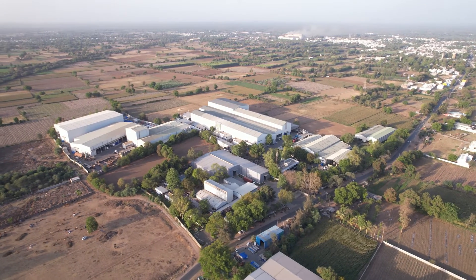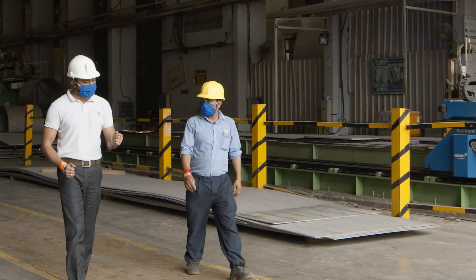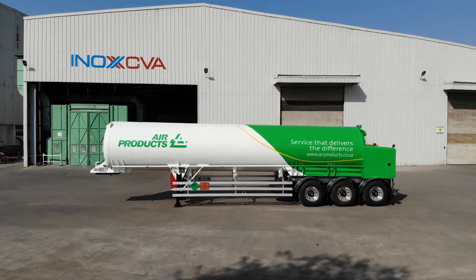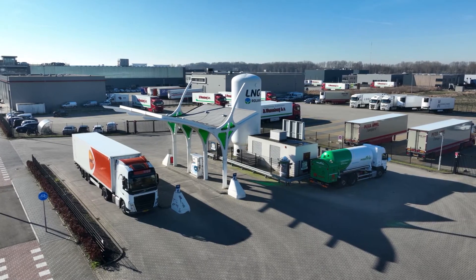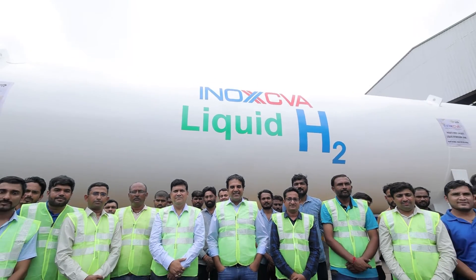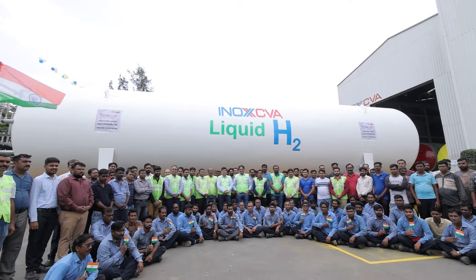INOX CVA has grown through turbulent times with resilience. We are an enterprising organization, rapidly introducing integrated solutions in high-growth areas of LNG and LH2. The energy sector is opening new avenues for the cryogenic industry. INOX CVA will strive to lead in the cryogenic storage, transportation and distribution segment.